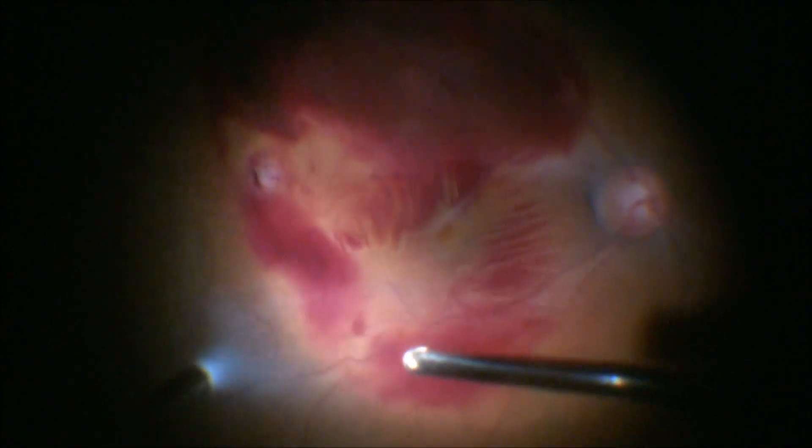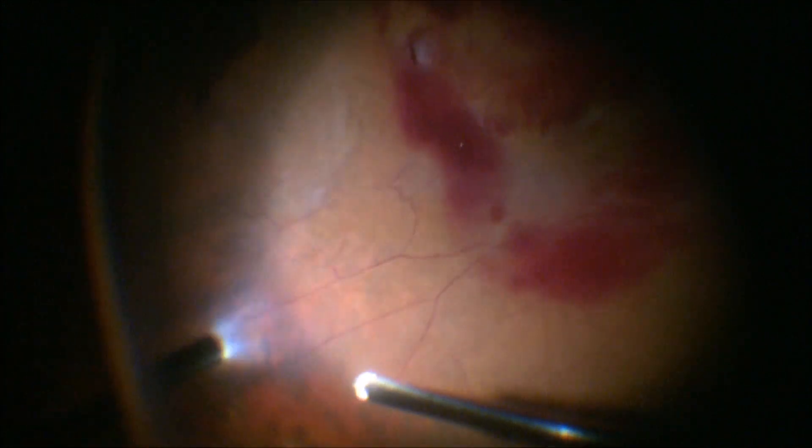A small whitish lesion in the inferior temporal periphery appeared to be the entry wound. Posteriorly, we could see the secondary wound in the foveo-temporal region, within the arcades.